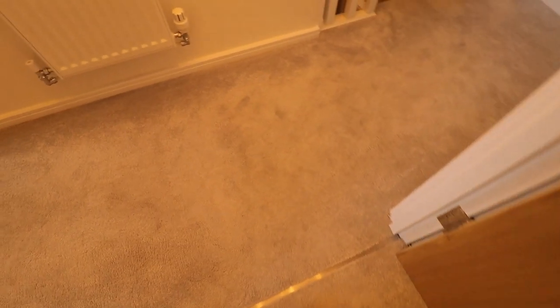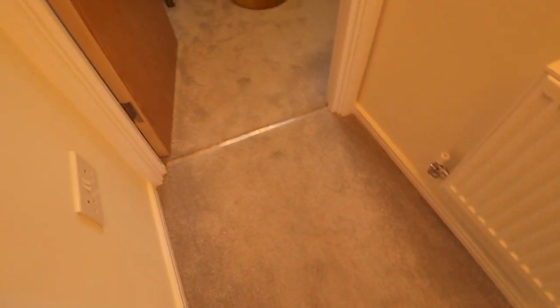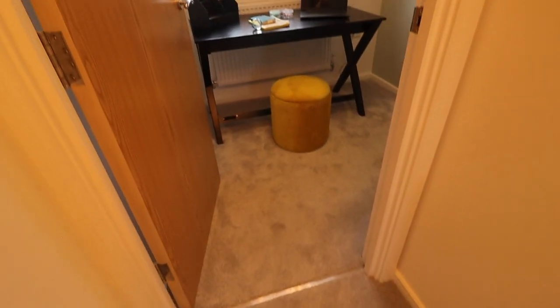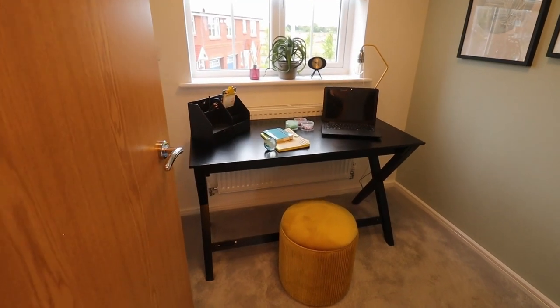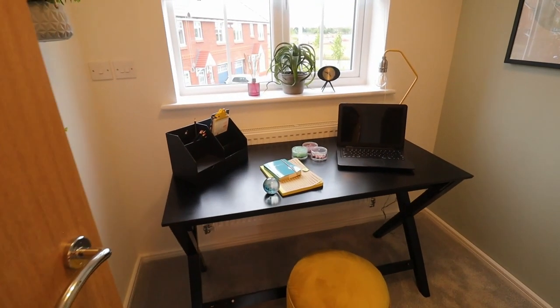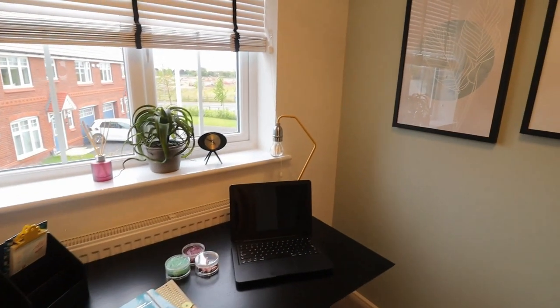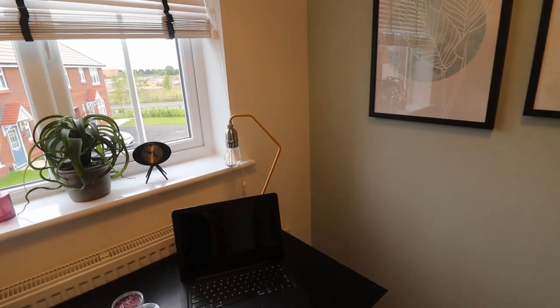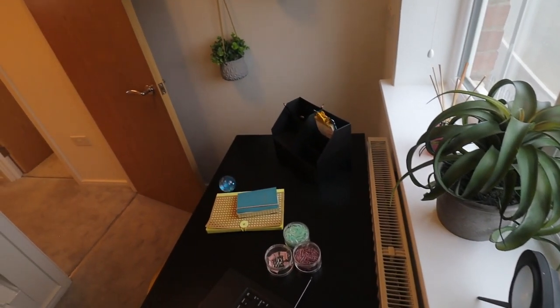Coming out of bedroom number two, on your left side you see another tiny room which can be used as a study room. But there is a catch — there is good space to put a study table to make an office if you are working from home, but the catch is this is basically the entrance to your main bedroom which is located on the top floor.